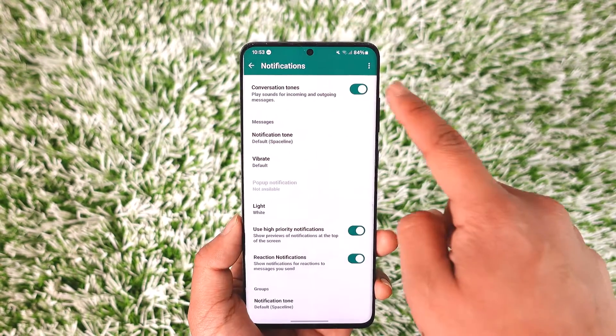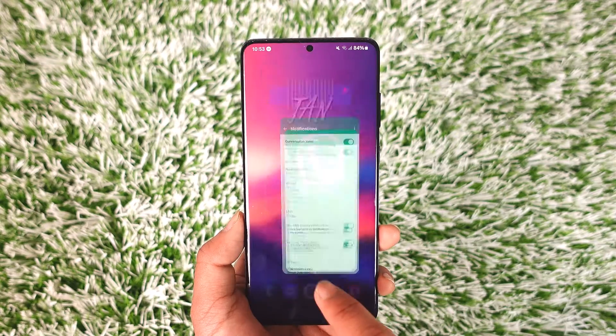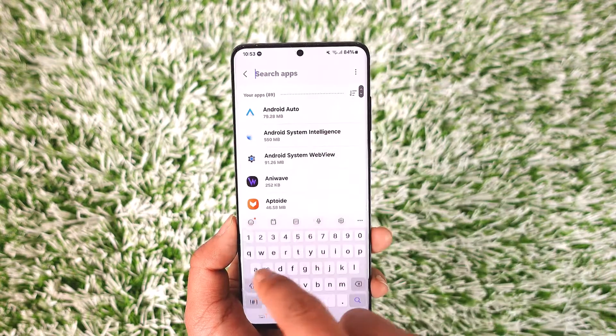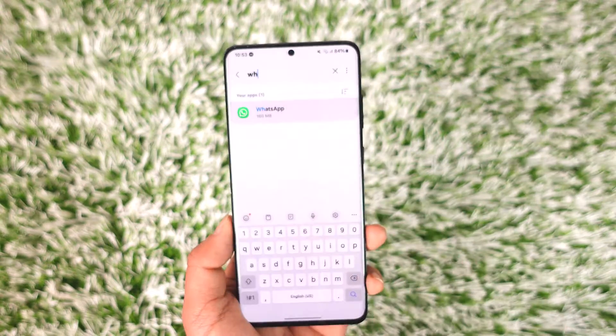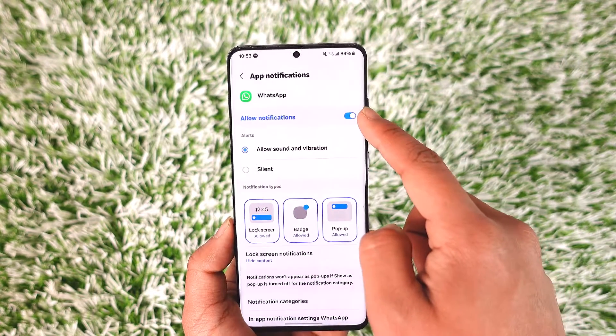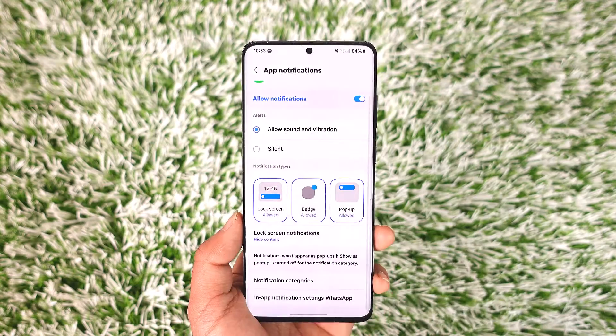Otherwise, go to Notifications in WhatsApp and make sure notifications are turned on. Since you are on Android, you can also open Settings, go to Apps, search for WhatsApp, select it, and then go to Notifications. Make sure to set this to Allow to allow the notifications.